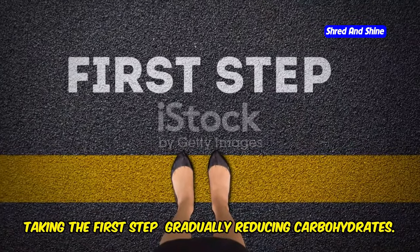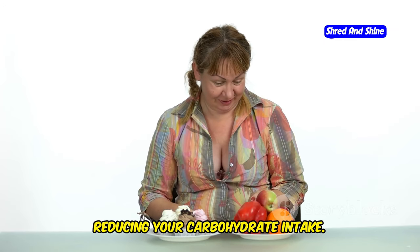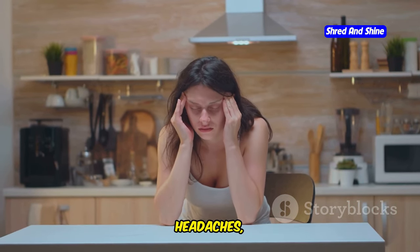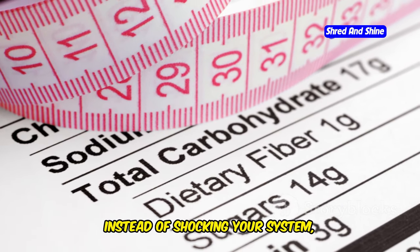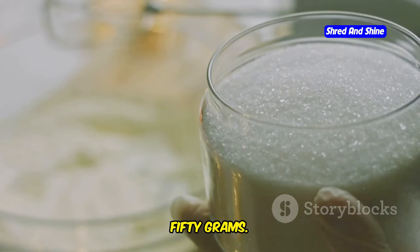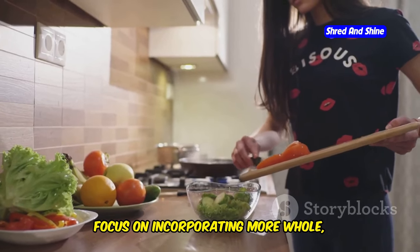One of the most crucial aspects of starting the keto diet is gradually reducing your carbohydrate intake. Drastically cutting carbs overnight can lead to unpleasant side effects like fatigue, headaches, and sugar cravings, often referred to as the keto flu. Instead of shocking your system, aim to gradually reduce your daily carbohydrate intake to around 20 to 50 grams. Start by eliminating sugary drinks, processed foods, and refined grains.